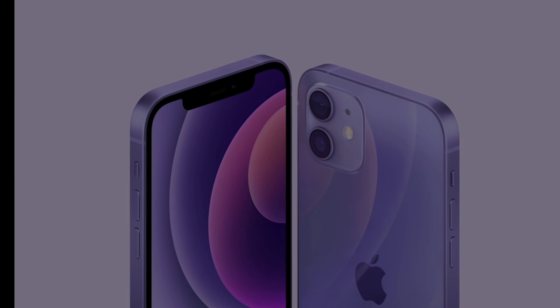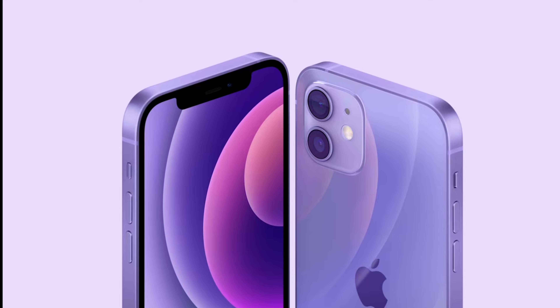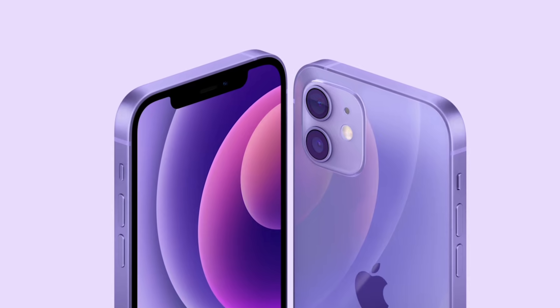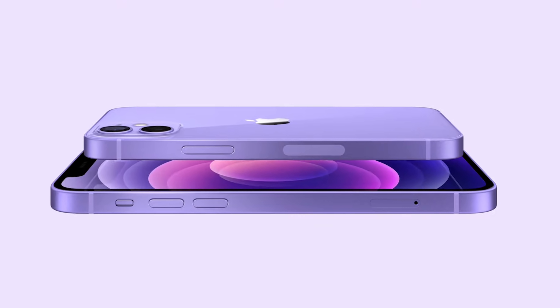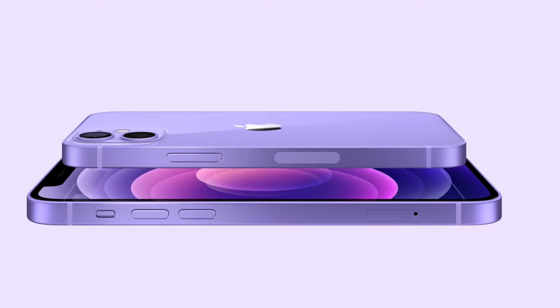Apple today introduced a brand new color for the iPhone — a spring color called purple. You can now grab the iPhone 12 in the color purple, for the iPhone 12 and 12 Pro. In regards to specs or anything like that, you're not going to get any improvements or performance increase. It's simply a new color for the iPhone.